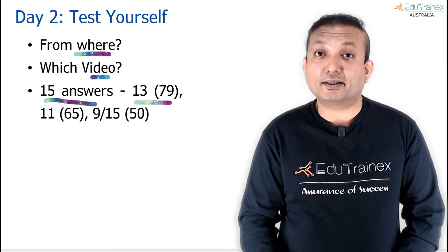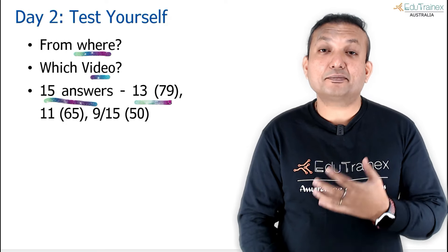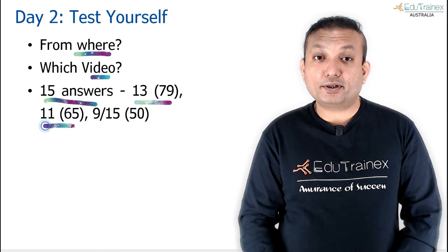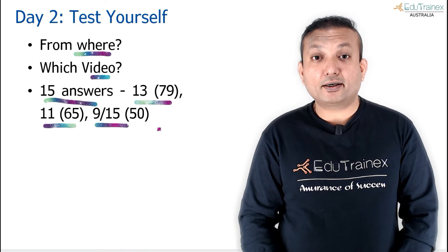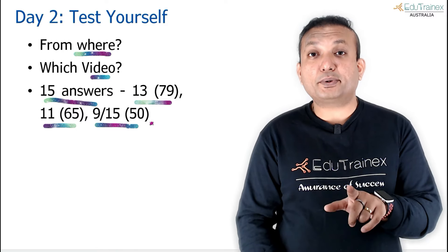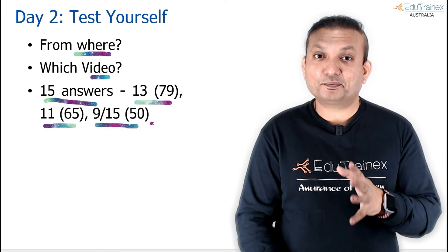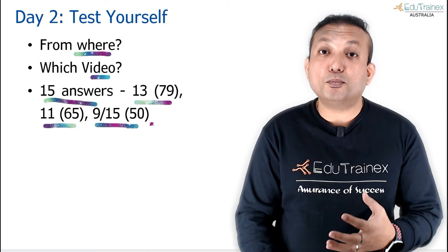Check where you stand across 3 questions. If you are getting 13 out of 15, you are already at the required level. If you are getting 11 out of 15, you are around a 65 score for this question type. If you are getting 10 or 9, you are not in the range you are aiming for — that would get you around a 50 score out of 90. Once you have tested yourself, set a target. You can do more than 3 questions of course.